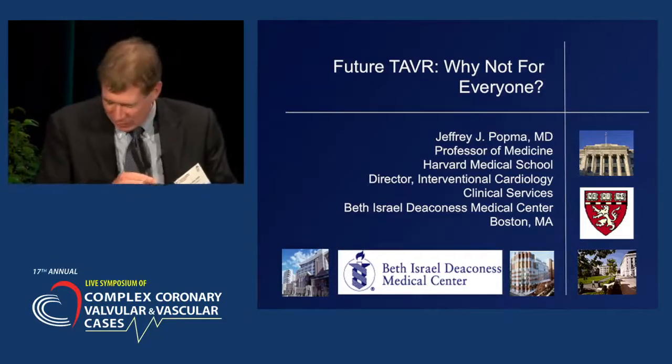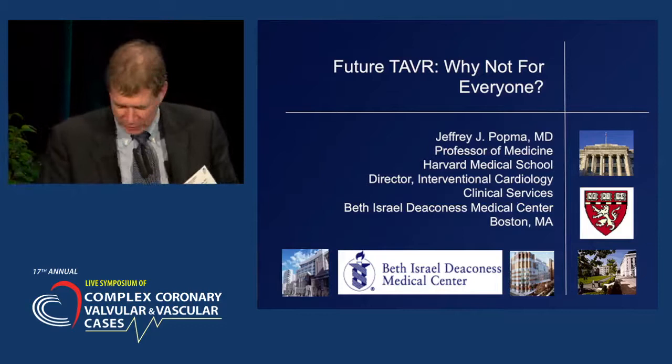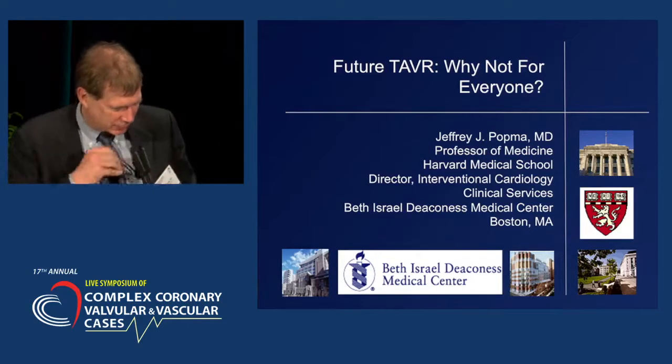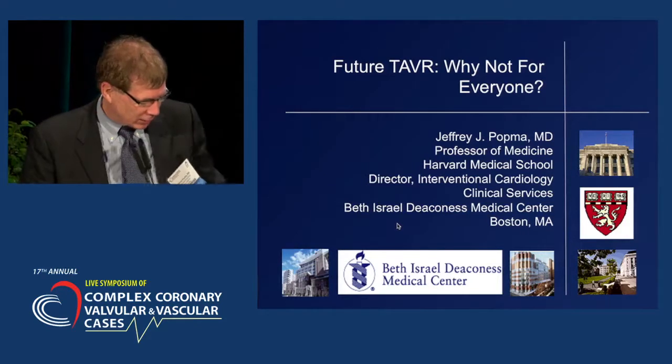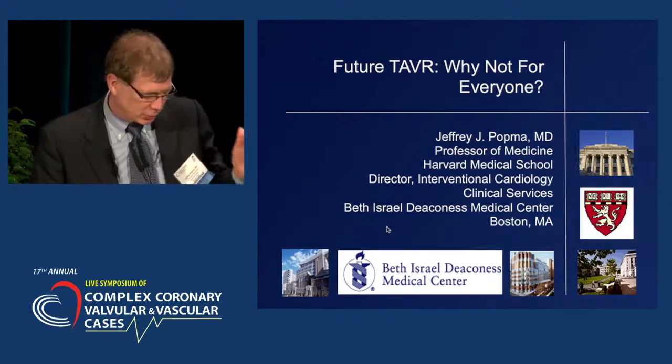Thanks, Roxana. Wow, that's an introduction. I appreciate it. Roxana was always the smartest — that's what's absolutely clear and still is. I want to thank Dr. Sharman, Dr. Keeney, and Dr. Moran for this incredible invitation today. It is a special day.